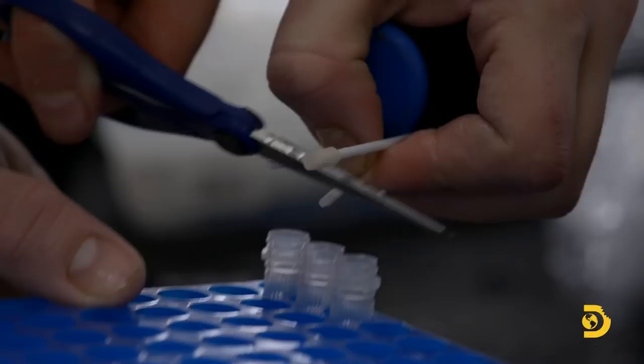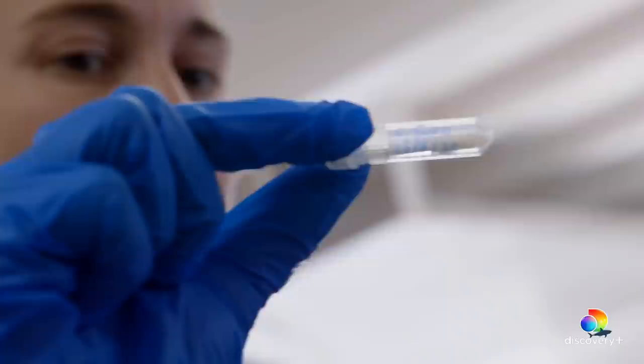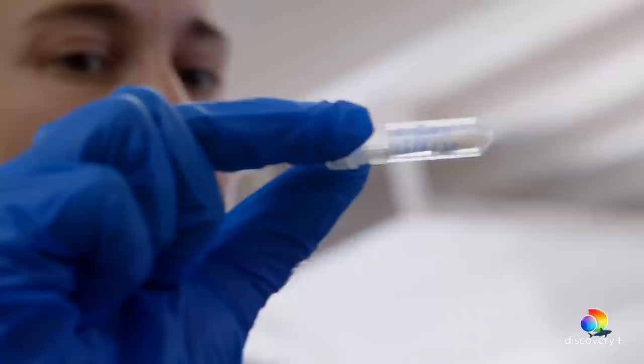With the cloacal swab acquired, Lauren will have it analyzed to learn what these sub-adult white sharks are feeding on. They'll freeze it and then extract the DNA back in the lab.